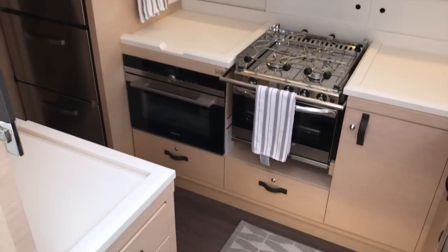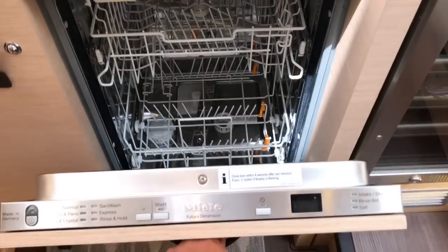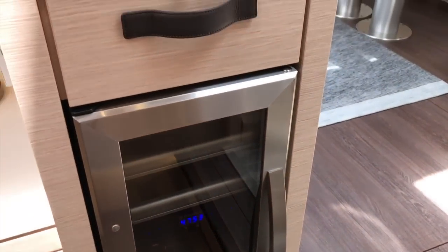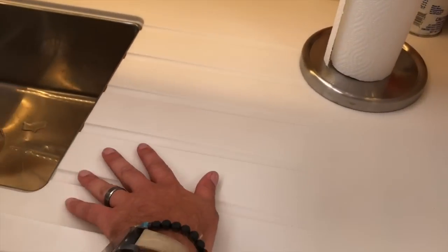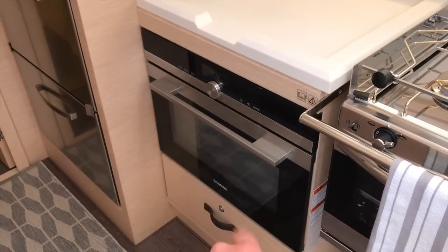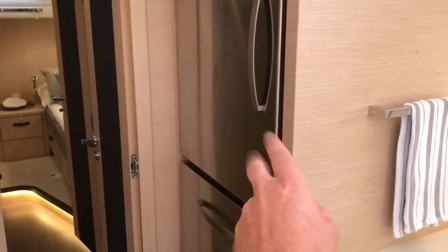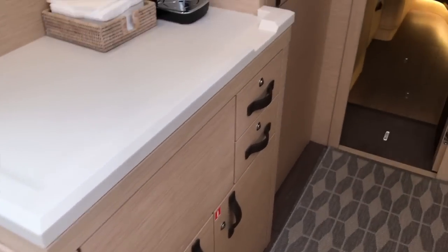Starting with the galley, we have a really nice stainless steel sink. This particular owner went with the Miele dishwasher. We have a wine cabinet cooler, lots of drawers and shelving throughout, and beautiful molded Corian countertops with nice beveled edges. There's a three-burner stove and oven, a convection oven, a freezer with ice maker, and a refrigerator above that, plus plenty of pantry storage and drawers throughout the yacht.